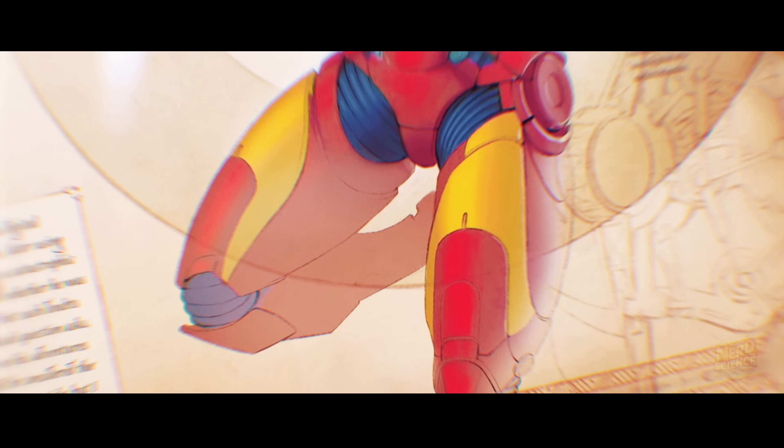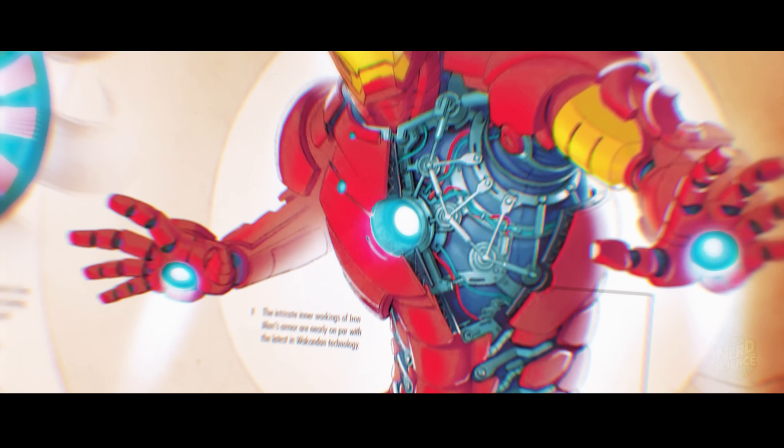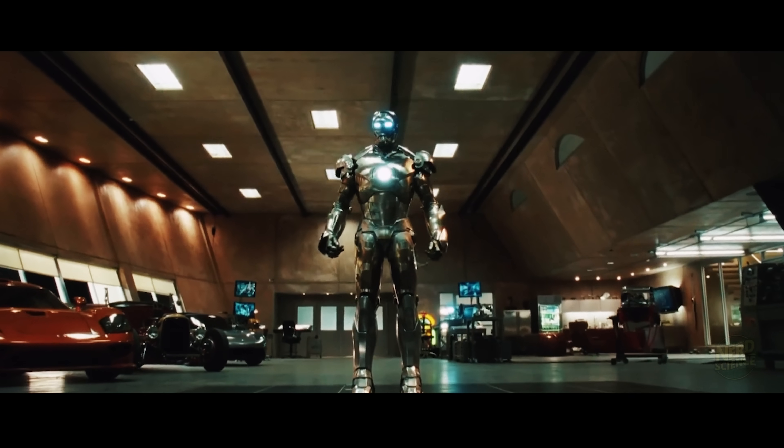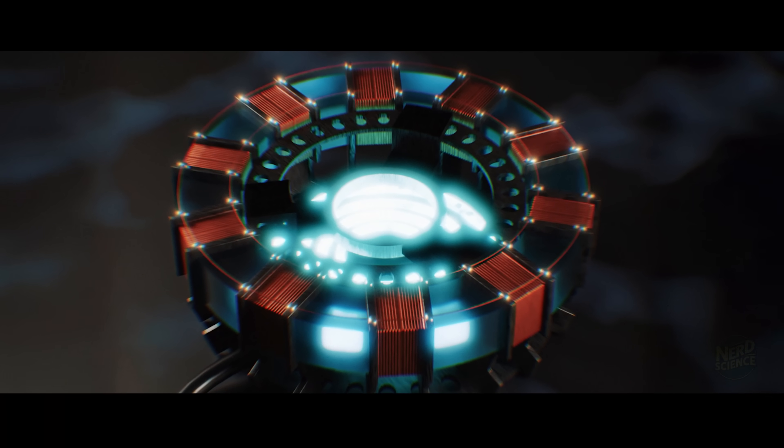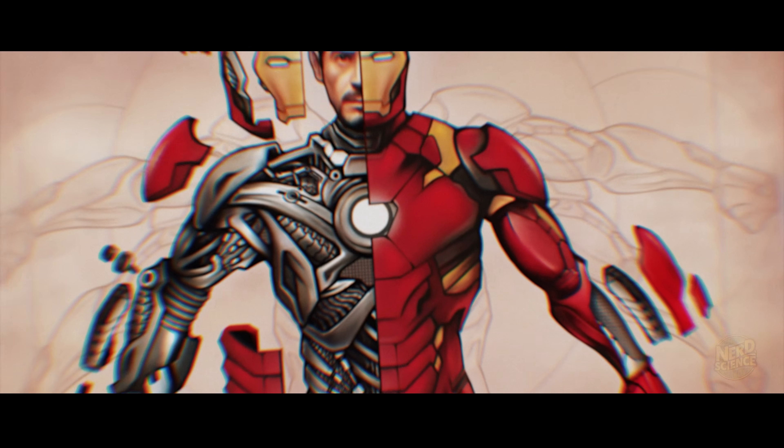Today, we're diving deep into the science behind Iron Man. We're talking armor feasibility, real-world costs, portable fusion reactors, and the ultimate question: could a real human even survive wearing that suit?